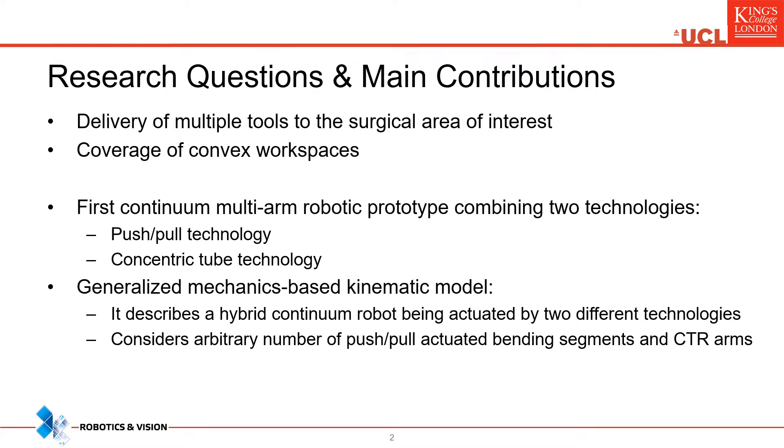Being inspired by these necessities, we propose the first Continuum-MART-TR robotic system combining two technologies: the push-pull technology and the concentric tube technology.